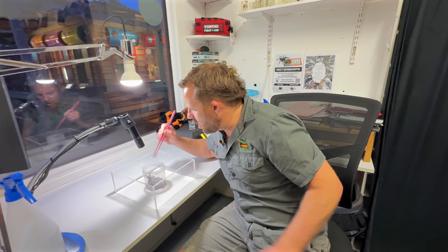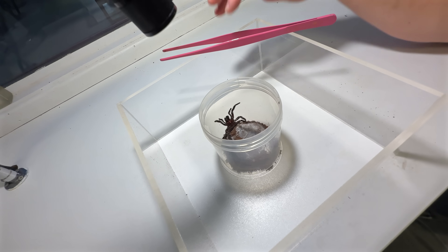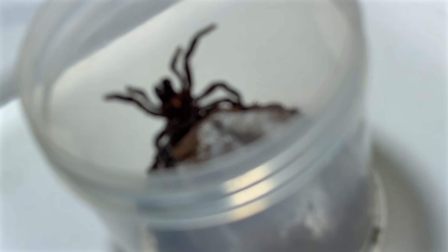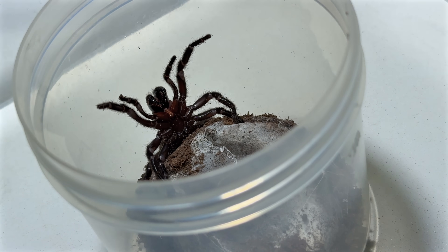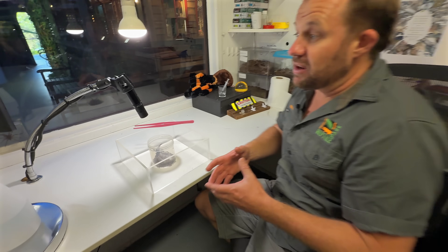We've got a few hundred — probably 700 — adult funnel webs at the moment for the venom program. I will do an episode focused on our venom program with the spiders with Emma, maybe in a few weeks' time. She does the majority of the milking, and we'll come in and milk a few spiders and I'll show you in a bit more detail.